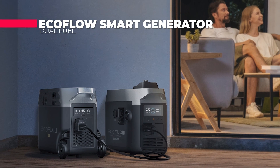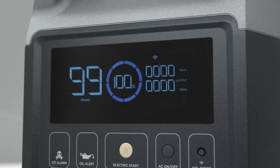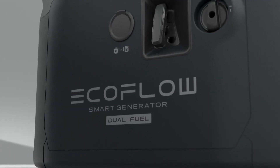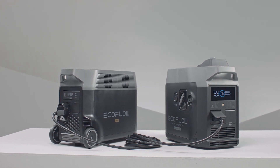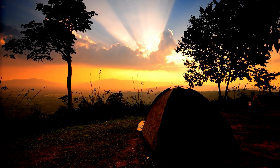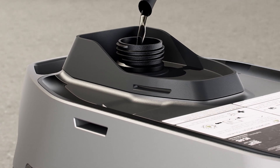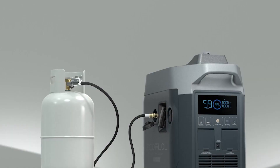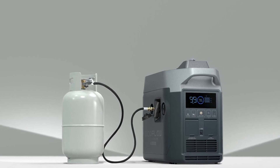The EcoFlow Smart Generator Dual Fuel. We will start with the EcoFlow Smart Generator, which is a dual fuel device. It is a high-quality and versatile portable power solution that offers a range of features to help you stay connected and powered up even in the most remote or challenging environments. The EcoFlow Smart Generator Dual Fuel is designed to run on both gasoline and propane, giving you more flexibility and options in case of an emergency.